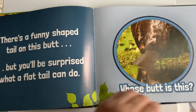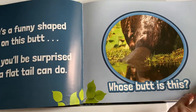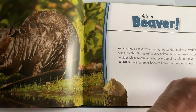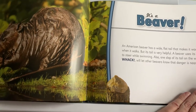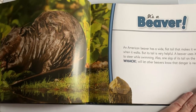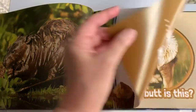There's a funny-shaped tail on this butt, but you'll be surprised what a flat tail can do. Whose butt is this? It's a beaver! An American beaver has a wide flat tail that makes it waddle when it walks, but its tail is very helpful. A beaver uses its tail to steer while swimming. Also, one slap of its tail on the water — whack! — will let other beavers know that danger is near.